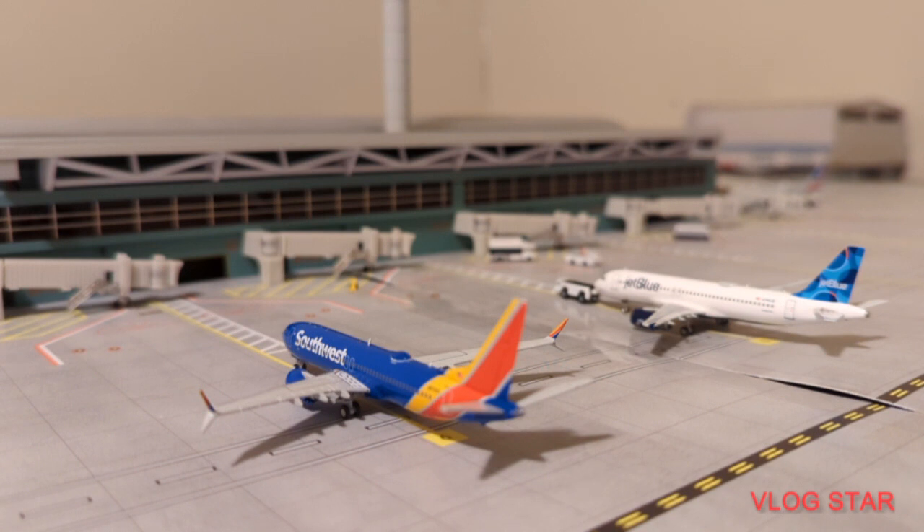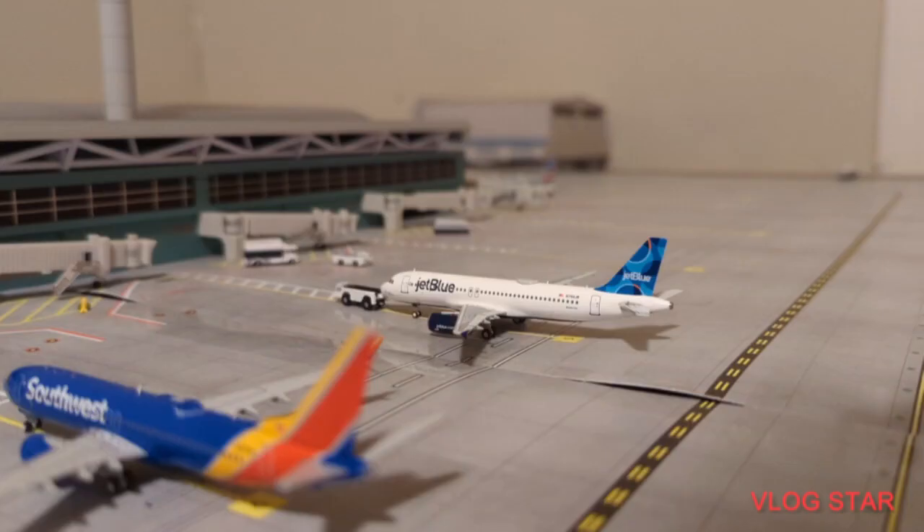Starting off with this brand new Southwest 737-800 — he just arrived in from San Diego and he's going to be departing back out there later today. Now here just pushing back is this JetBlue A320, he is just going to be heading out to Seattle.